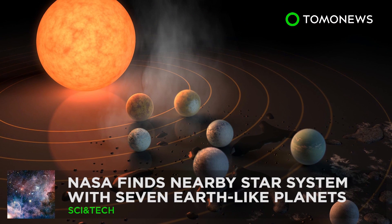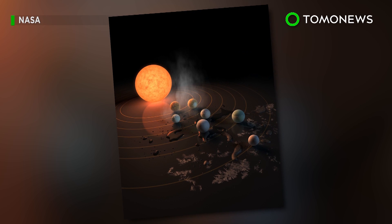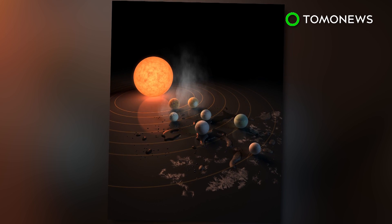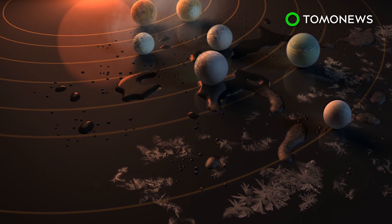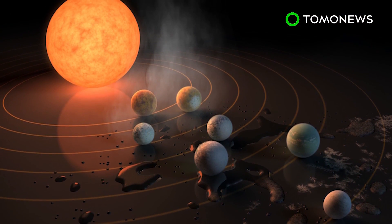Keep watching for more new planets in the intergalactic neighborhood. NASA finds star system with seven Earth-like planets. NASA this week unveiled a major discovery of a star system that contains seven planets similar to Earth. What's exciting is that three of them might just be habitable enough to support extraterrestrial life.